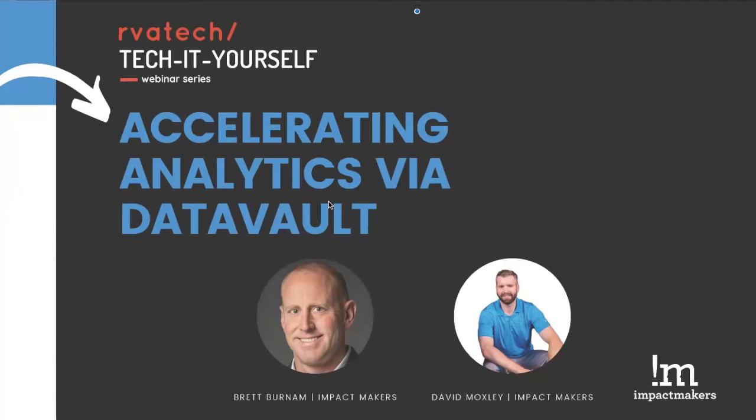Welcome everyone to RVA Tech's Tech-It-Yourself webinar series. Today we're joined by representatives from Impact Makers who will dive into how to accelerate analytics via Data Vault. We have David Moxley, Senior Consultant in Data Science, along with Brett Burnham, Lead Consultant in Architecture and Engineering. If you have any questions during the presentation, feel free to enter them in the Q&A box and we'll address them towards the end.